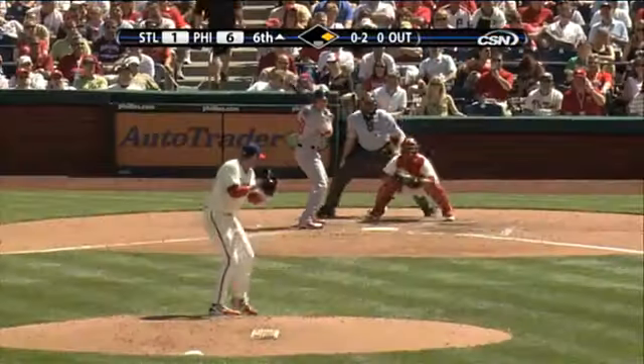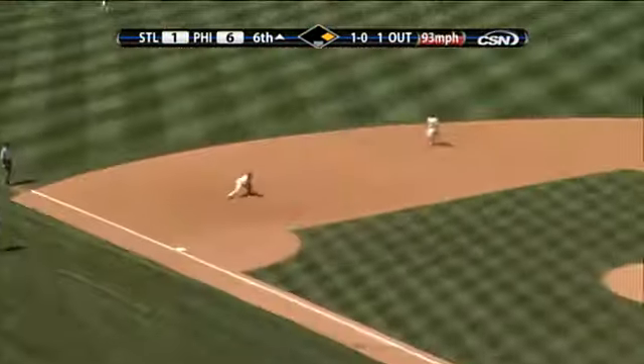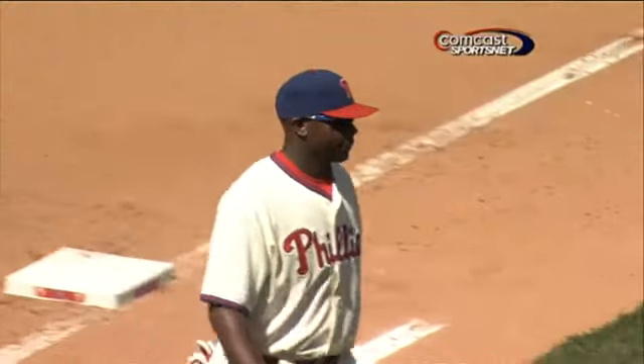He got him on a curve. Matt Holliday way out in front — don't turn your head or you'll get it on the side — and a call strike three. Seven strikeouts for Halladay. Toward third base, Polanco's got it — around the horn, five-four-three double play.